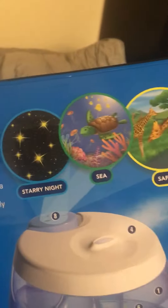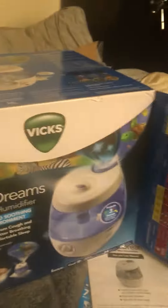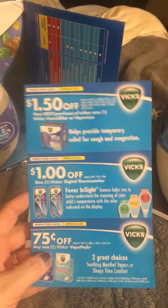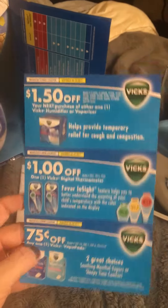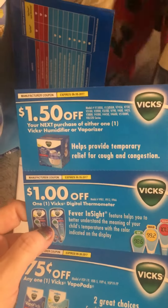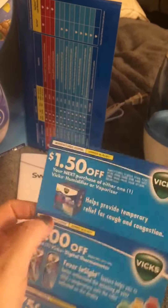You got Safari, and starry night — I'm really digging this starry night one, it's pretty cool. It also comes with coupons so you can buy more of the vapor pads, a digital thermometer, and it even gives you $1.50 off if you want to buy another one.